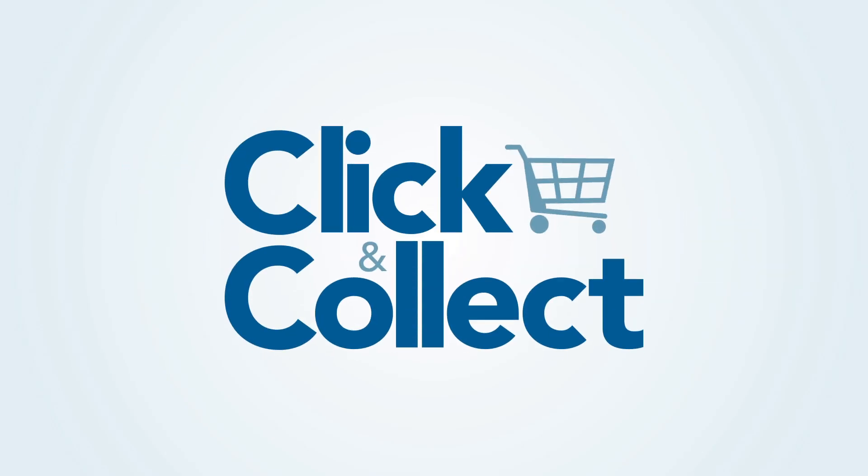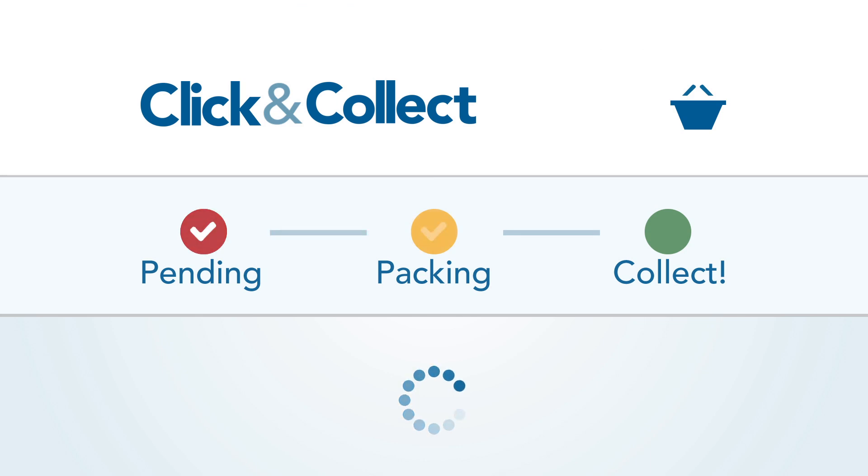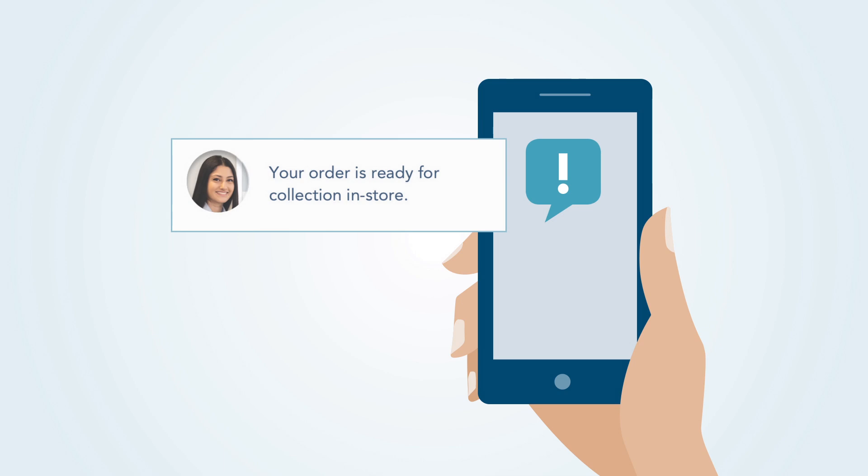Harvey Norman presents Click & Collect, the easy-to-use app for tracking your click and collect orders, all from the palm of your hand. Be updated as your order is processed by your local store and receive an alert when your order is ready to pick up.